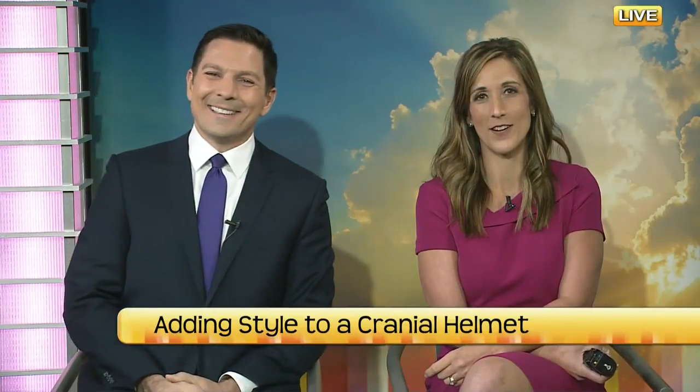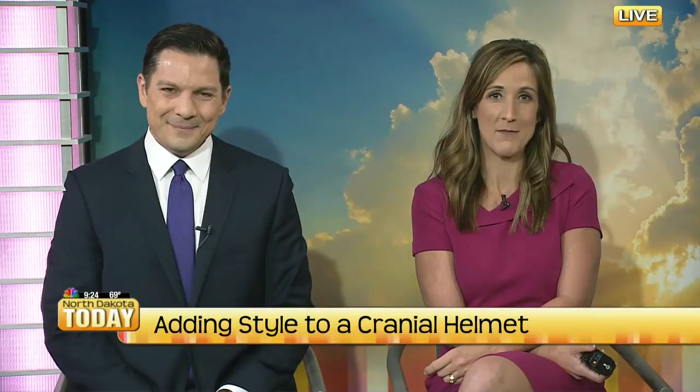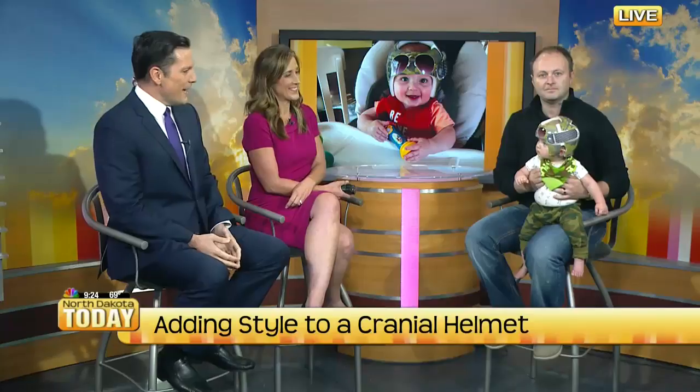Oh my goodness, get ready for a cute baby. At just six months old, a little boy by the name of Avery had to wear a cranial helmet because he was born with a flat spot on the back of his head. Not just any helmet — this is actually a pretty common situation. Avery's dad wanted to add some flair to the situation, and he joins us with Avery today.